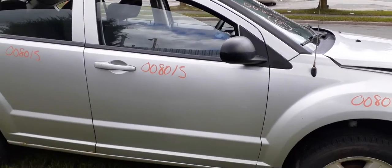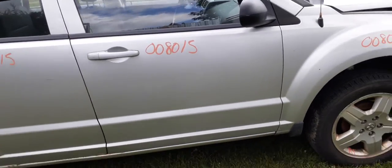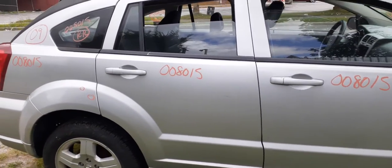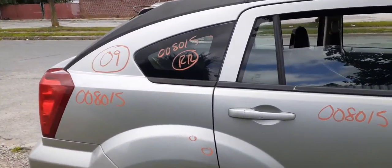Right front door is silver in color with power locks. Same thing with the right rear door. The right rear quarter has got a couple of dings. You've got a good rear glass.